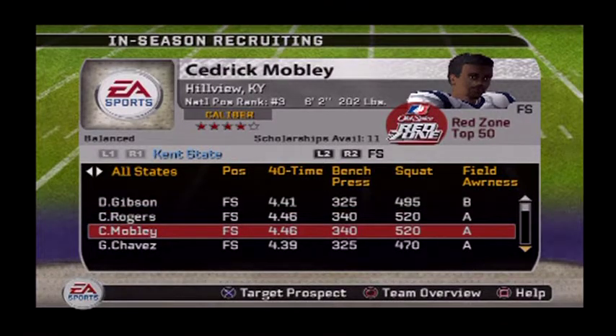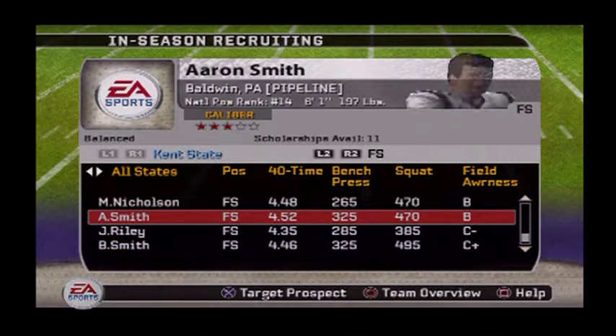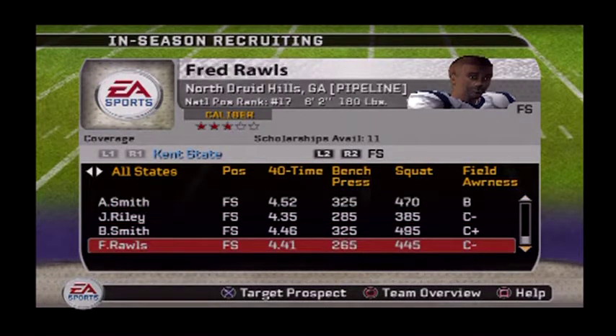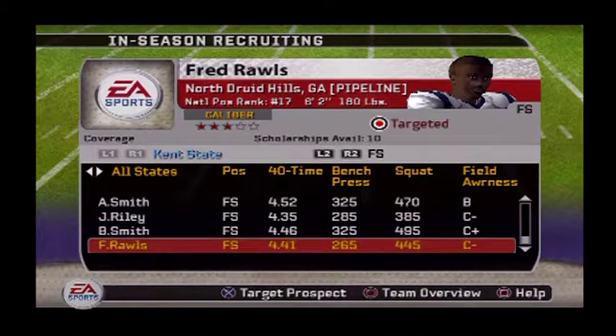Here's your free safeties — the talent is C+ to B range. Aaron Smith out of Altoona, Pennsylvania is the 14th-ranked free safety in the country, but we don't want that type. We want coverage guys. Here's a coverage guy coming out of Georgia — his 40 time is 4.4, so that's pretty fast; he can cover deep balls and even if he's out of position he has speed to come back. But his awareness is a C minus — he can have all the speed in the world but if the awareness isn't there he ain't gonna make the play. I'll just put him down and see what happens.